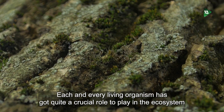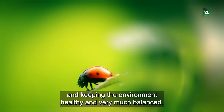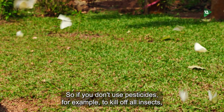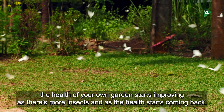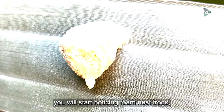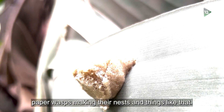Each and every living organism has quite a crucial role to play in the ecosystem, keeping the environment healthy and balanced. If you don't use pesticides to kill off all insects, the health of your own garden starts improving. As there are more insects and the health starts coming back, you'll start noticing foam nest frogs, paper wasps making their nests, and things like that.